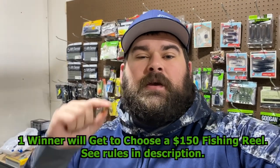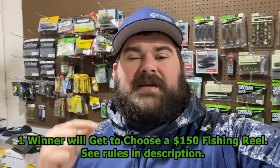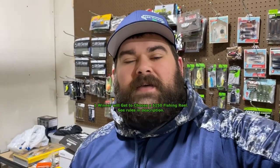So for the 2,500 subscriber giveaway, you need to like this video, subscribe to the channel, and leave a comment. Tell me what you like to fish out of — whether it's a kayak, a boat, or you fish from the bank. If you have a kayak, tell me what brand it is and why you like it. Leave that comment down there and that's how you win. You guys are awesome — thank you so much for being a part of the Bass Kicking Outdoors community.